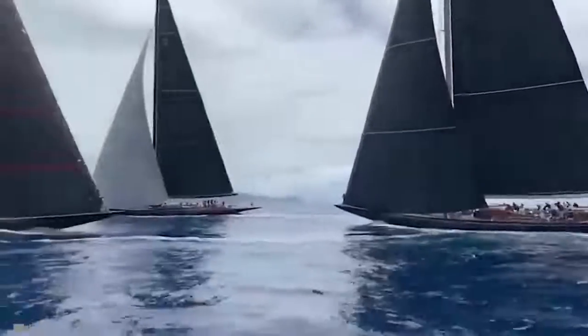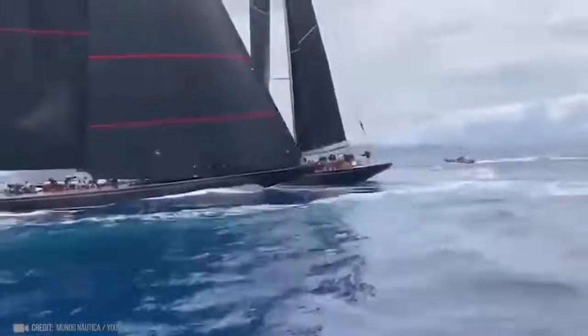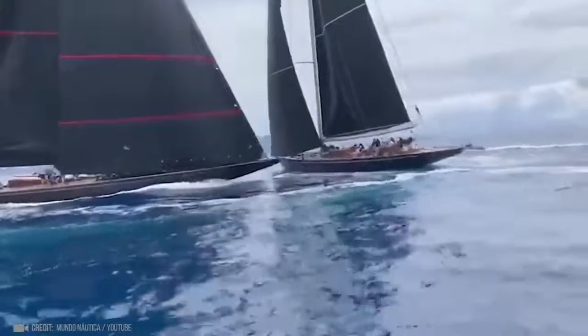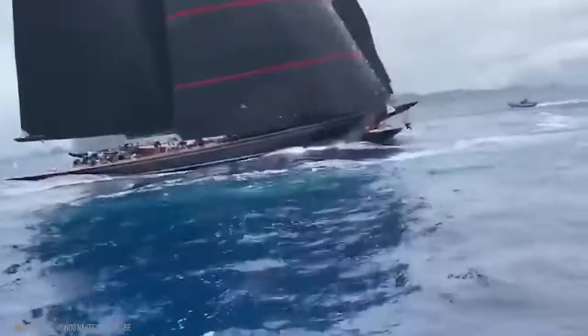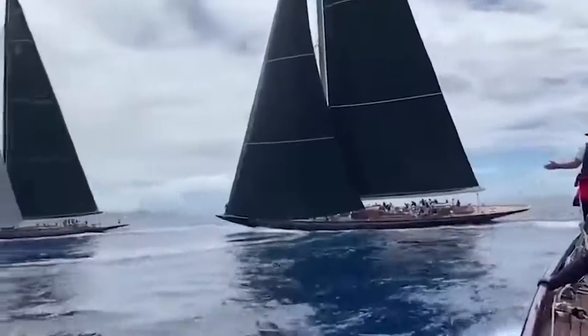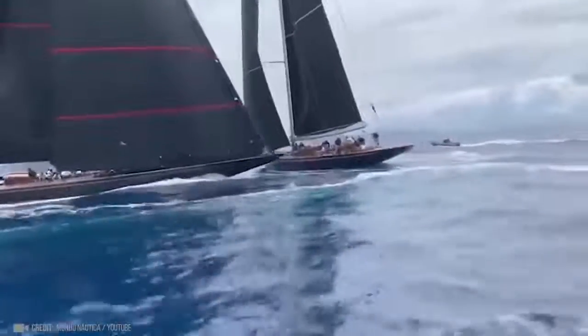A terrible crash happened during the Super Yacht Challenge Antigua Regatta between J-Class yachts. One yacht rammed right through the other, fully crossing the stern and causing a person to fall overboard. As a result, both boats were damaged and immediately dropped out of the race. Two crew members received medical attention.